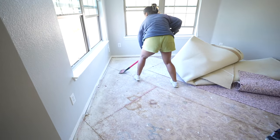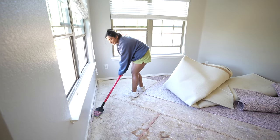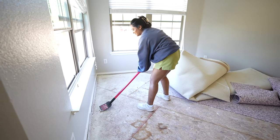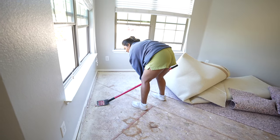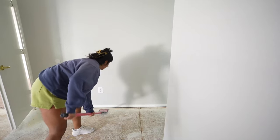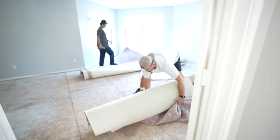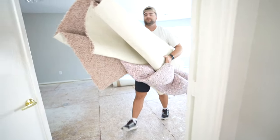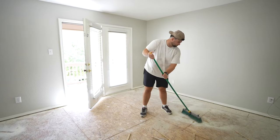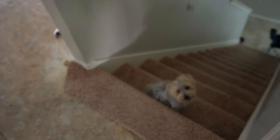Gracias. Yay! What do I do — just collect it after? Yeah, we'll have to get a bucket or a trash can up here. Sophie, are you being a good girl?